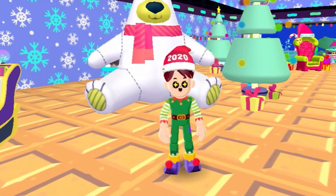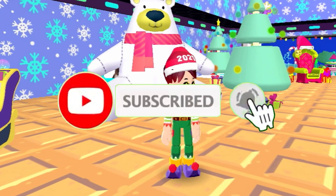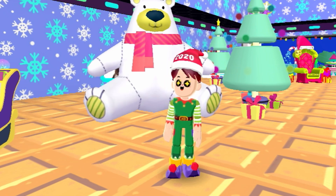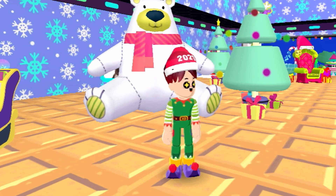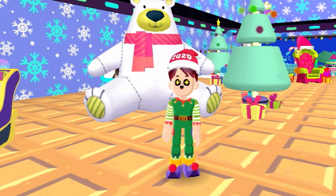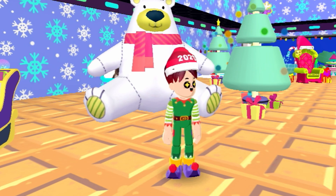Thank you so much for watching this video. Make sure to subscribe to my channel and turn on the bell icon and like this video, because as soon as the PKXD Christmas update arrives, I'm going to make a video about it. Thank you so much for watching — it's me PKXD boy, signing off. See you guys later. Peace.